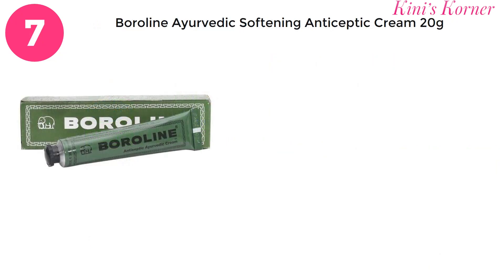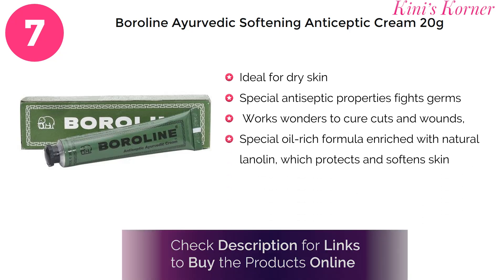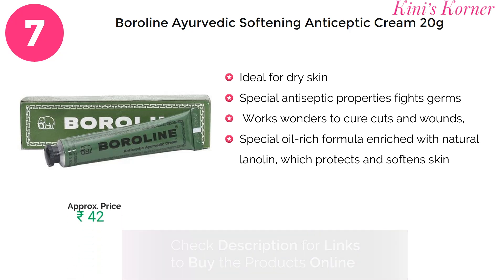On number 7 is Boroline Ayurvedic Softening and Antiseptic Cream. This cream is your solution for combating germs with its special antiseptic properties. It effectively heals cuts, wounds, skin infections and post-operative stitches. Enriched with natural ingredients which protect and soften the skin, ensuring a quick and smooth recovery of chapped, cracked and abraded skin.